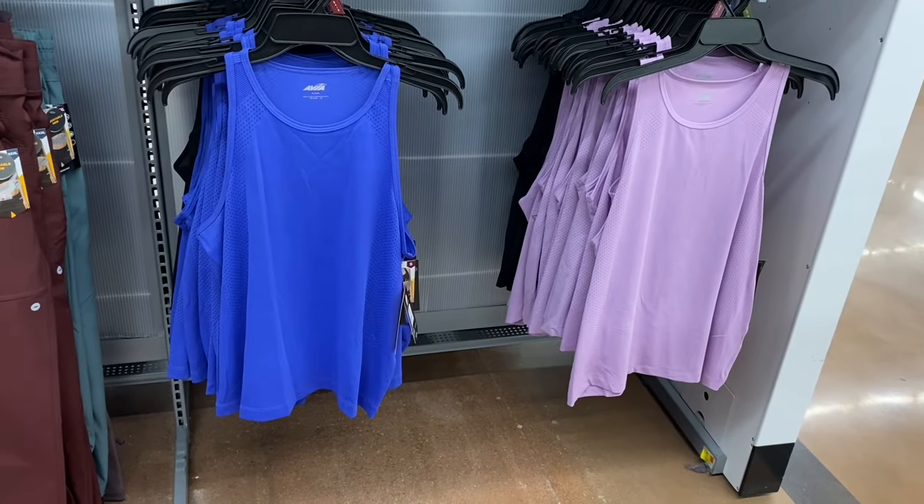There's a new No Boundaries tie front rib shrug — $10.98, lettuce trim on the sleeves and bottom. So cute! Also comes in black, extra small to 3XL. I showed these t-shirt dresses before when they only had solid black and coral — now you can get in striped or teal too. It's $9.98 by Time and True, extra small to 3XL.